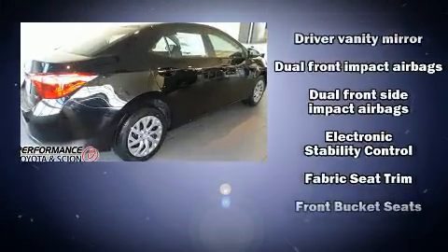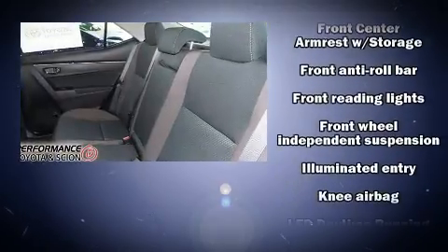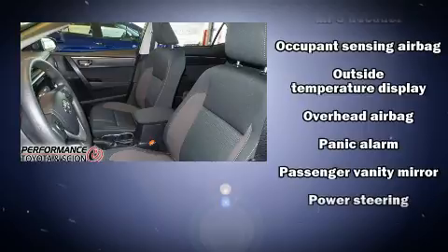Toyota ensures the safety and security of its passengers with equipment such as head curtain airbags, traction control, brake assist, ignition disabling, and ABS brakes.